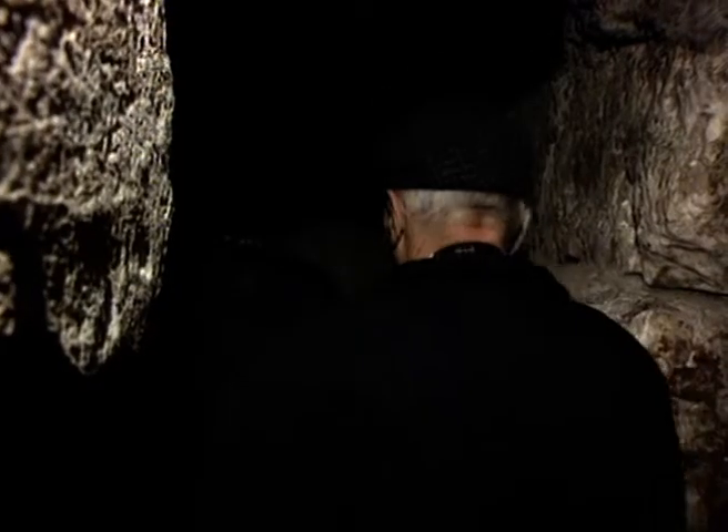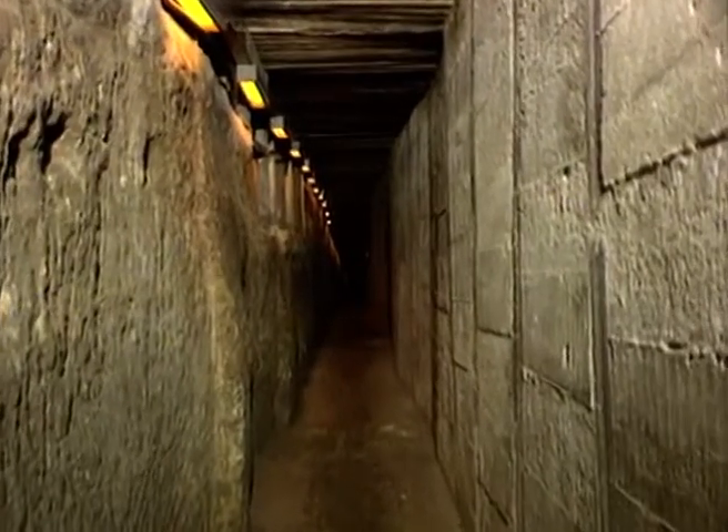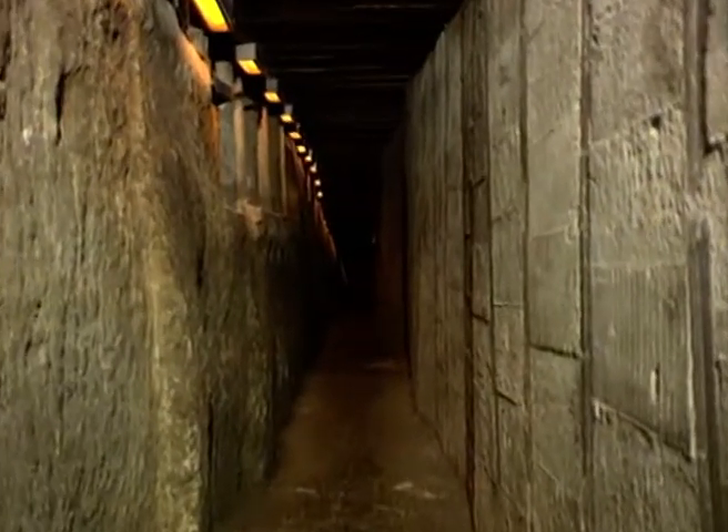Tunnel tours are for everybody — tourists, Israelis, young and old — and they've recently been made wheelchair accessible, but reservations should be made months in advance. The Western Wall tunnels in Jerusalem: a must on your next visit.